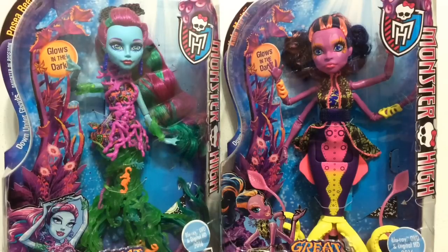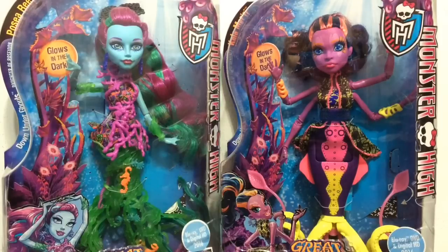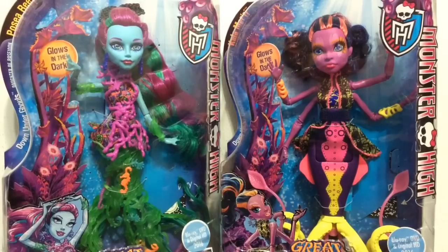Hey everybody, it's Blue Ducky, and today I have two of the Great Scary Reef Monster High Dolls to review with you guys. They are Down Under Ghouls — one is the daughter of Poseidon and her name is Posea Reef, and the other is the daughter of Confidential, and that's Cala Mary. These two are the ones I was most excited about for the Great Scary Reef, so I was so happy to find them on my latest toy hunt.